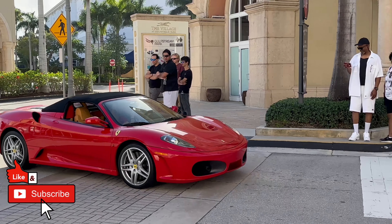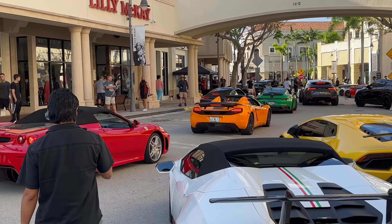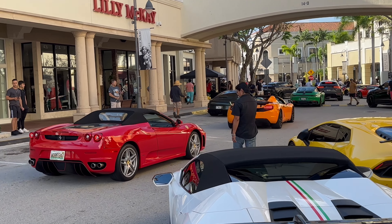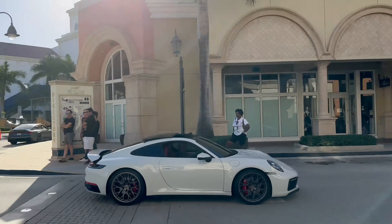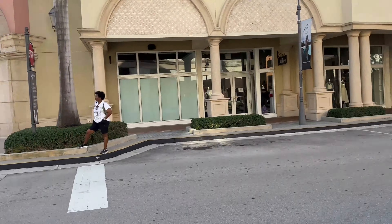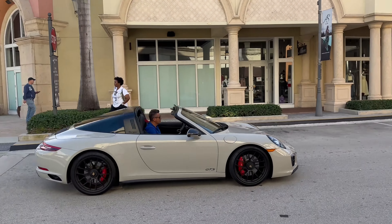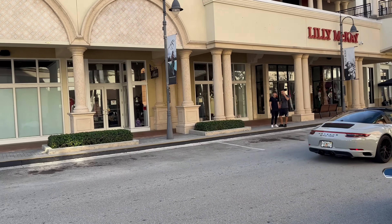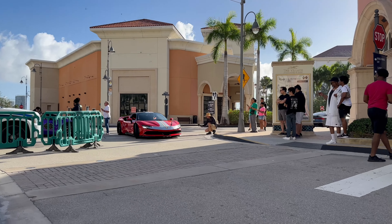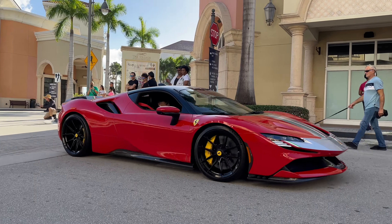Beautiful Ferrari — girl driving, hell yeah! Ferrari 430 Spider in Rosso Corsa with the tan Daytona seats, as a proper Ferrari should be. Beautiful 911 Carrera 4S, 992 generation. GTS Targa in Chalk or Crayon depending on where you're from — that's a 991.2 generation. And look at this: Ferrari SF90 with the Assetto Fiorano package.